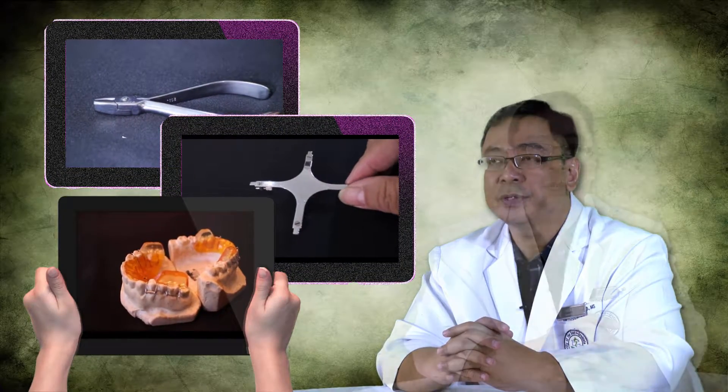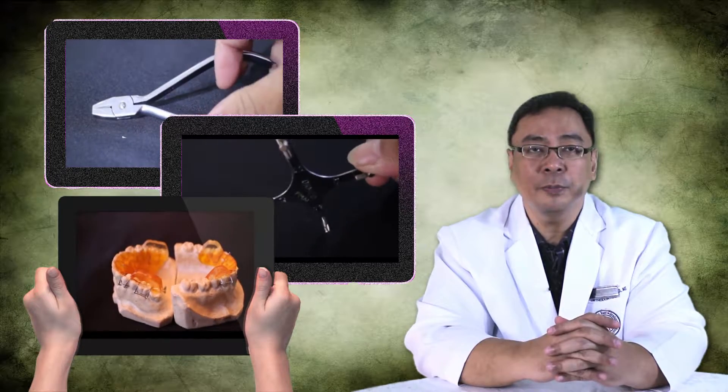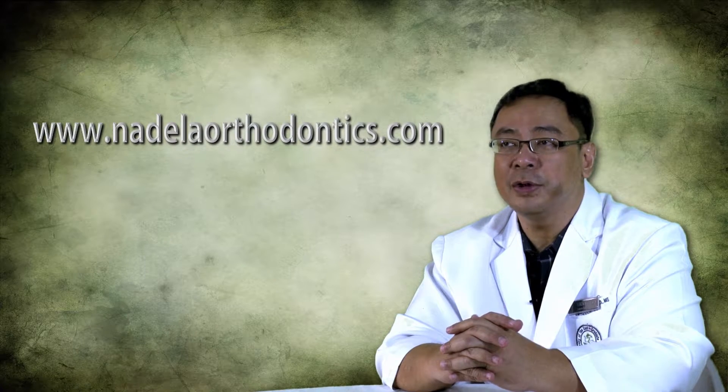There is also an online store for any instruments, materials, and laboratory services you will need in the program and in your private practice. Come and visit us at www.nadellaorthodontics.com and subscribe to our newsletter.